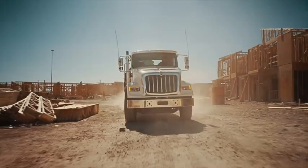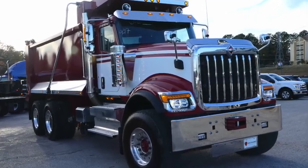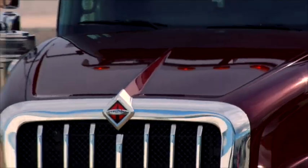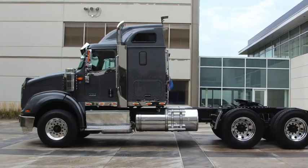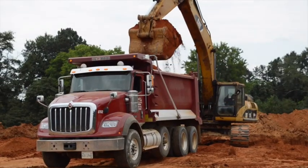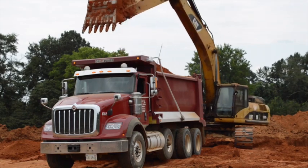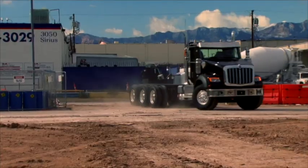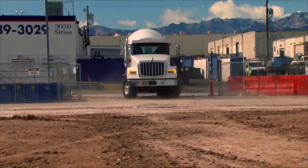This is C.R. Beggs, and it is my pleasure to introduce International's premium severe service model, the HX. This truck comes in three configurations: day cab, sleeper tractor, and cab chassis — and I might add the industry's only dedicated aluminum cab for severe service application. In addition, we offer four models: two set back axle versions and two set forward versions.